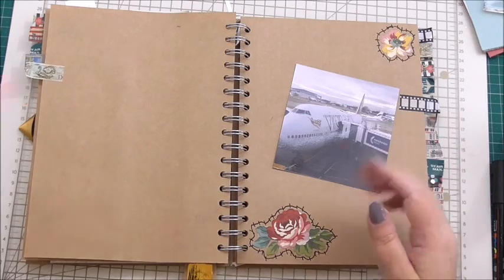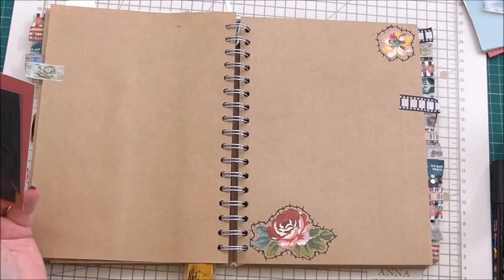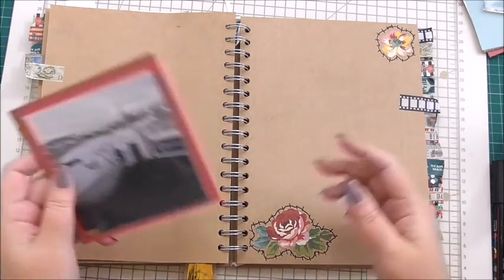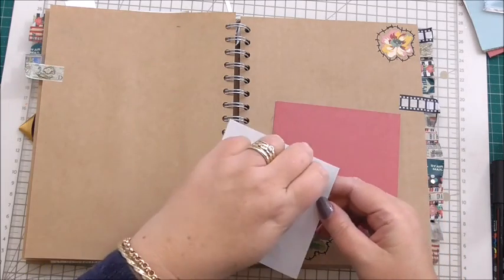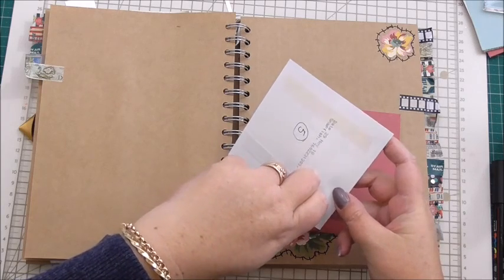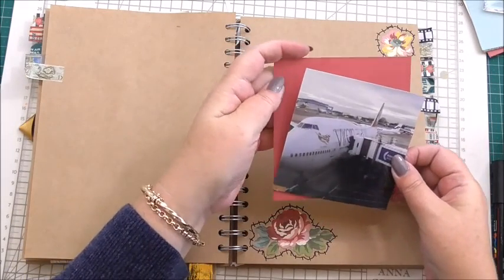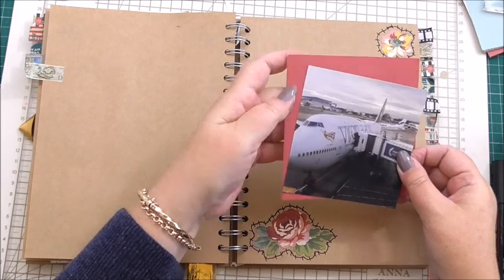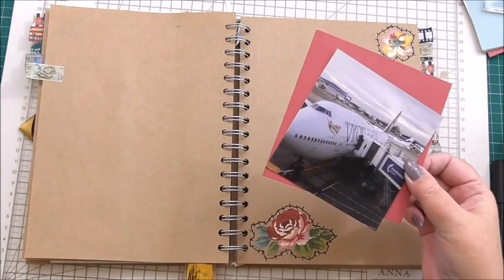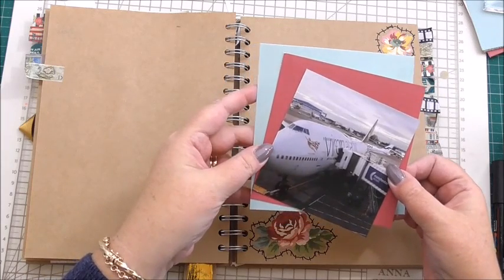Now I'm going to matte and layer it. As you can see, the only preparation I've done for this page — because I've tried not to do a lot of prep for our journal — I've just added two flowers, because there's only so much you can do with a photograph of a plane. The most important part of this page is going to be everything that we add to it. Now I'm going to add it just at a slight angle, just as the tip of the photo at the bottom of the layer, and then I'm going to layer it again onto another contrasting colour of card.